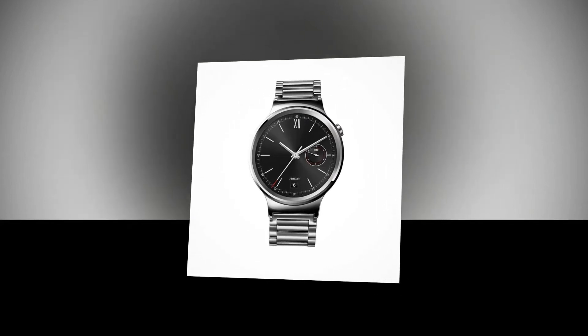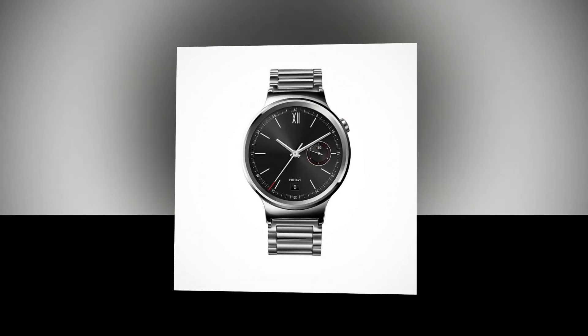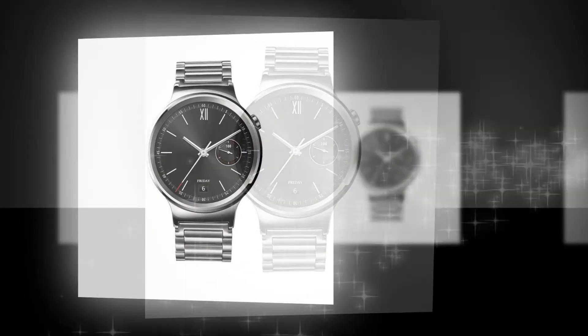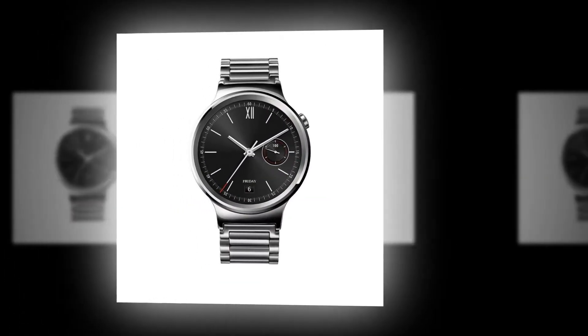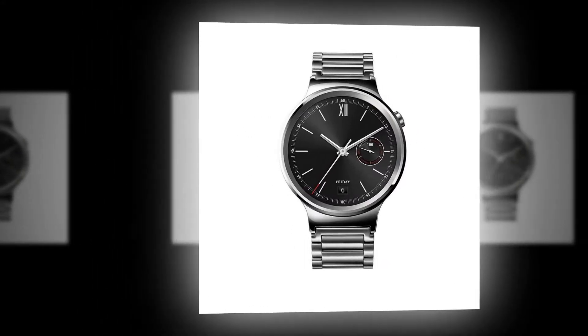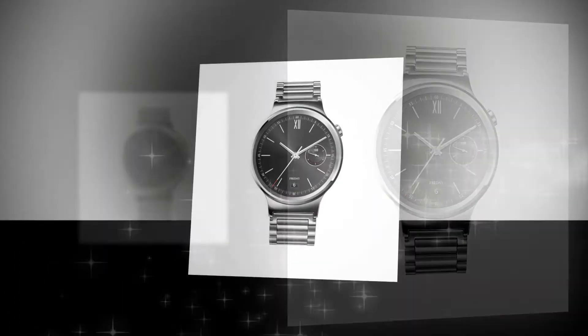Android Wear 2.0 is rolling out to beta users of the Huawei Watch. Huawei's first Android Wear smartwatch is still a great smartwatch today. Released in 2015, its looks still hold up today better than the Huawei Watch 2, in our opinion, so you can understand why